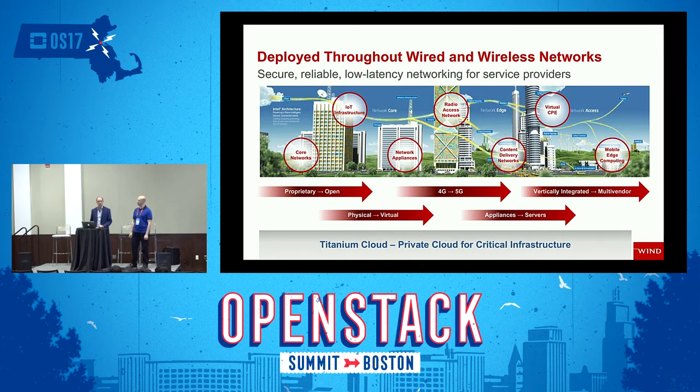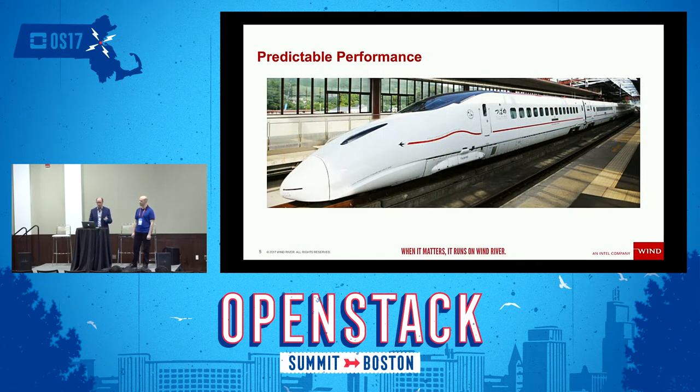It's amazing how far NFV has come so quickly, and I think it's got a long way to go yet. We've really been focused on solving problems that are critical to telecom, looking at IoT applications, network appliances, radio access node and CRAN technologies. We've seen a lot of interest this week about edge technologies, virtual customer premises equipment, and mobile edge computing. This is a huge, challenging, and diverse array of applications with a really unique set of requirements that OpenStack originally never envisaged — it was focused on pure cloud-native applications. Our Titanium Cloud product is focused on private cloud for critical infrastructure.